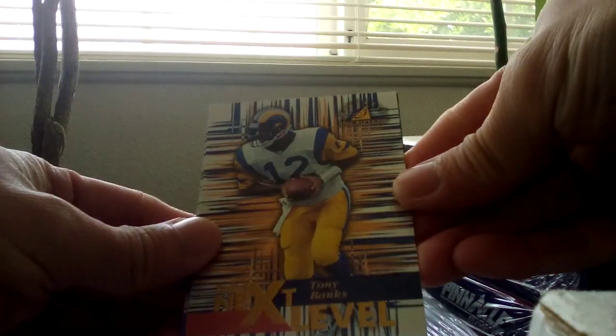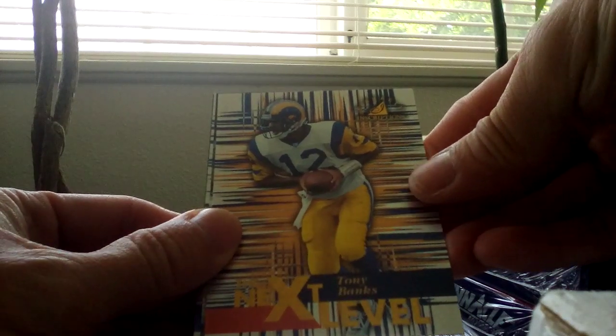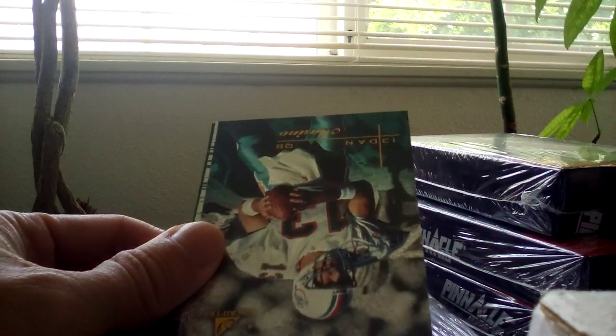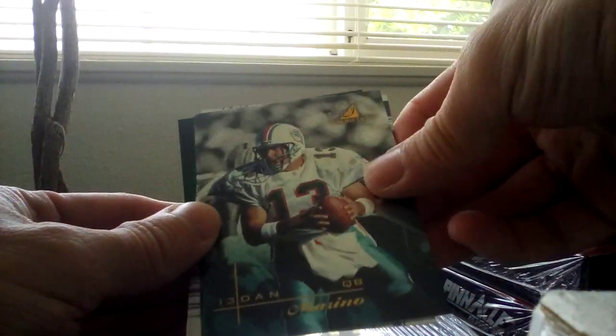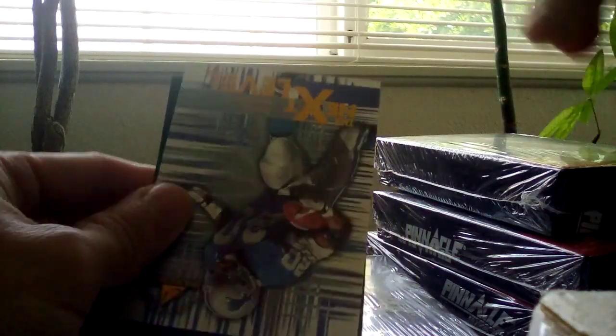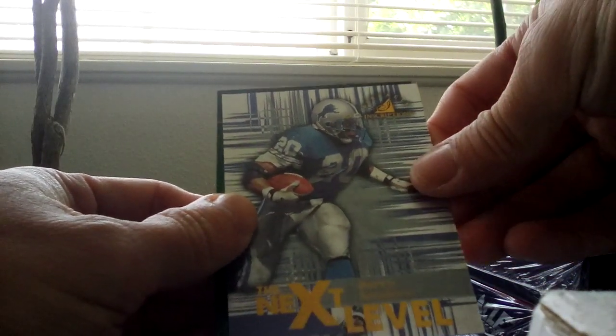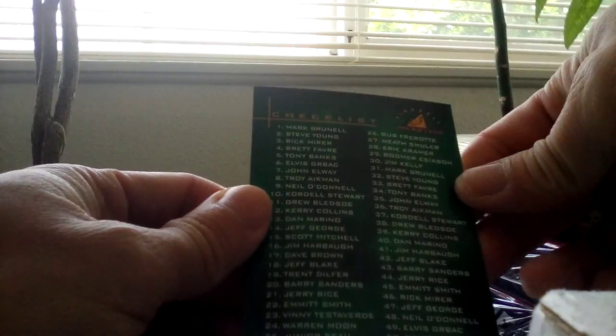It's a clear seal pack — three cards for $20. Here's the first pack: got Elway, Tony Banks, and Dan Marino. Here's the back — pretty nice foil. Got Elway and Barry Sanders, pretty nice.